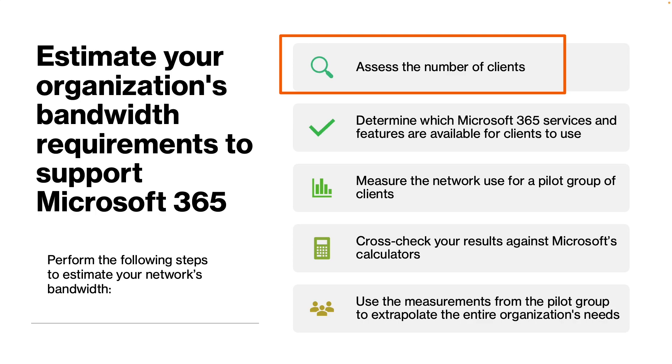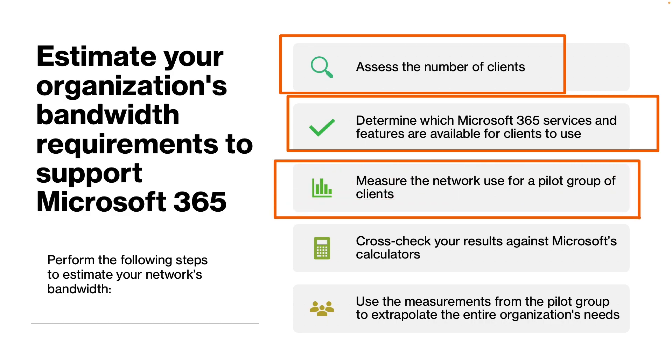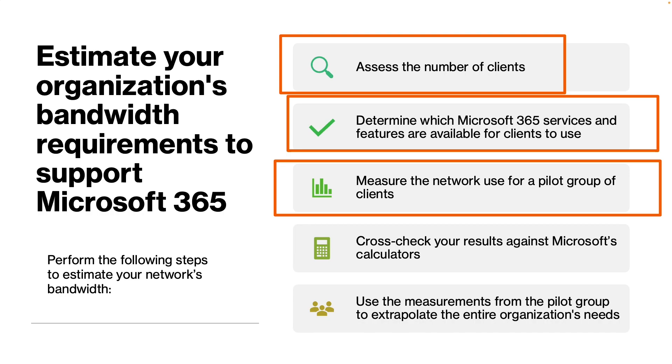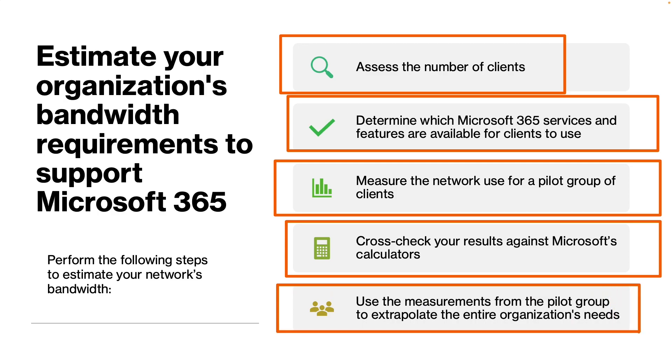The first step in assessing bandwidth is to assess the number of clients that will use each internet egress. Next, determine which Microsoft 365 services and features will be available for clients to use, as you will likely have groups of people with different usage profiles. Third, measure the network use for a pilot group of clients, ensuring the pilot represents different profiles of people and different geographic locations. You can also compare your results to Microsoft's Contoso case study on its own network. Finally, use measurements from the pilot group to extrapolate the entire organization's needs and retest to validate estimations before making any network changes.